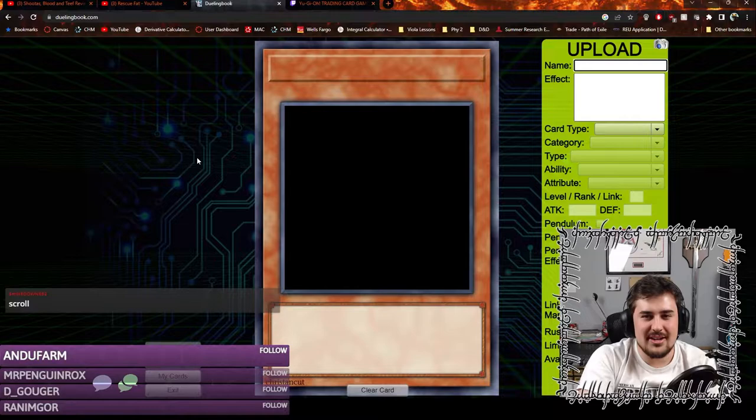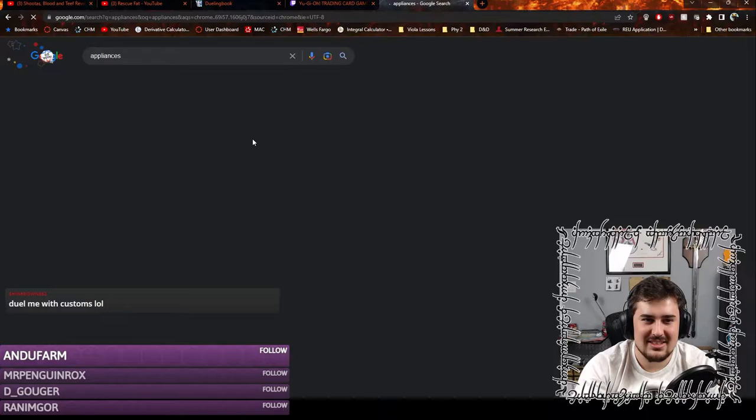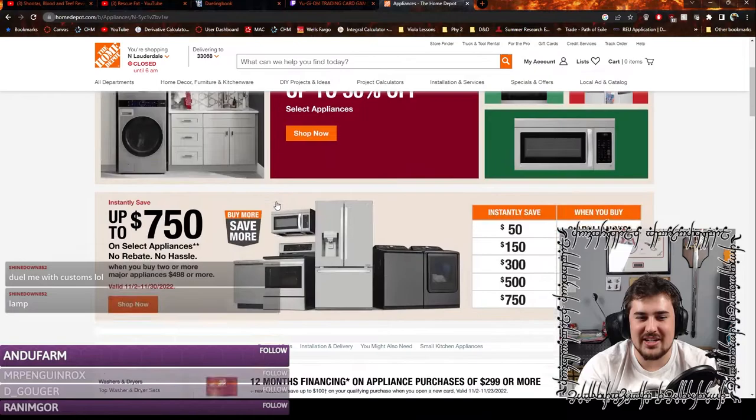We're going to try to figure out what Appliancer needs to make itself a playable archetype. Let me look at household items — we're looking up appliances. We're going to look at the Home Depot appliances page.